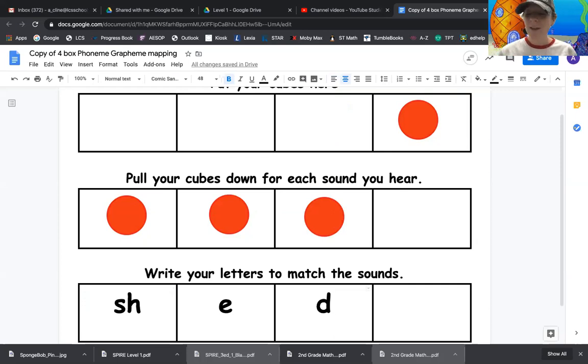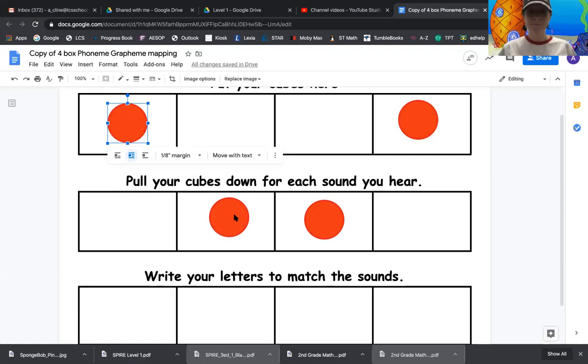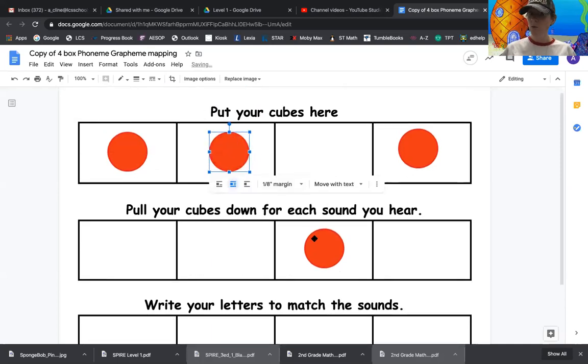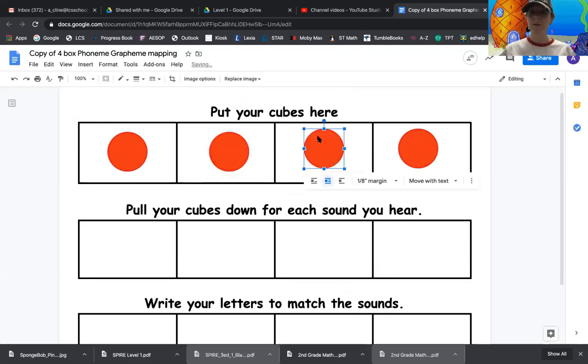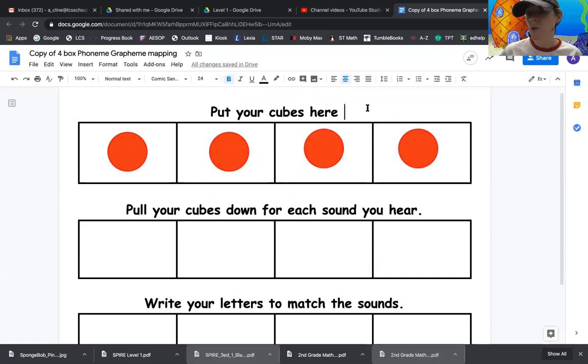Who can think of a sentence using the word shed? Do any of you guys have a shed at home? We do not have a shed here. I didn't grow up with a shed either until a little bit later when my parents had a shed built in our backyard. You might say: the shed in our backyard stores our yard equipment, or the lawnmower is stored in the shed.